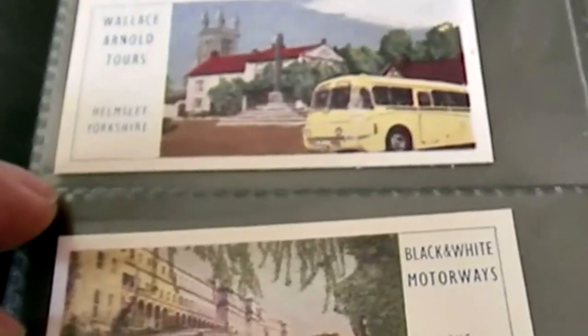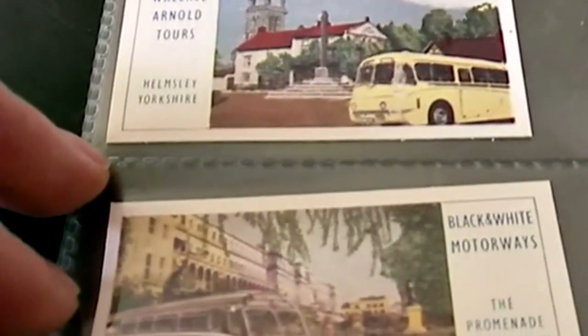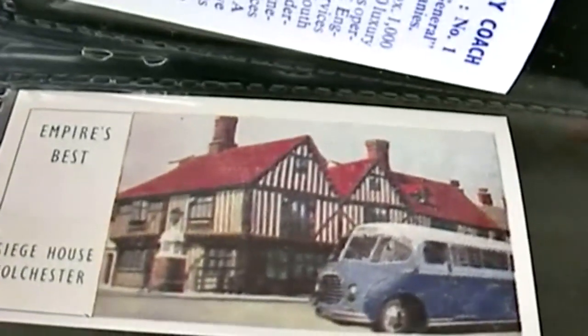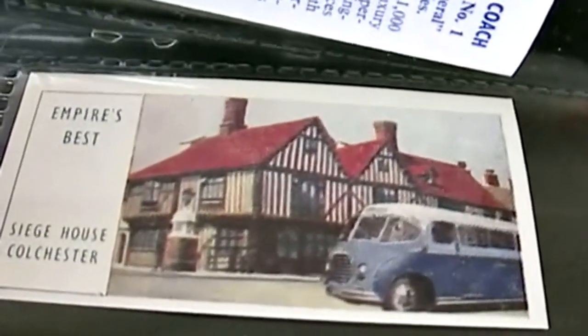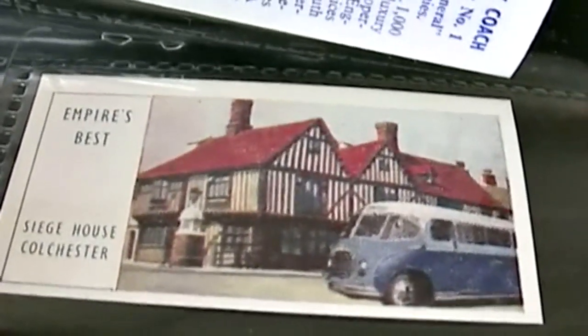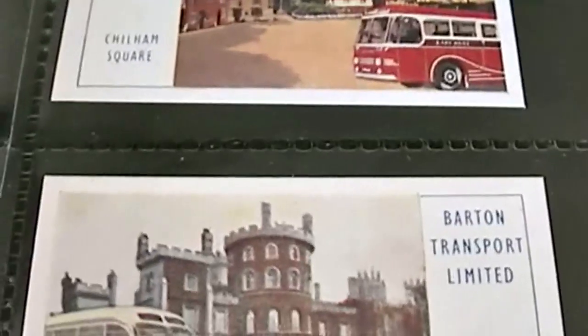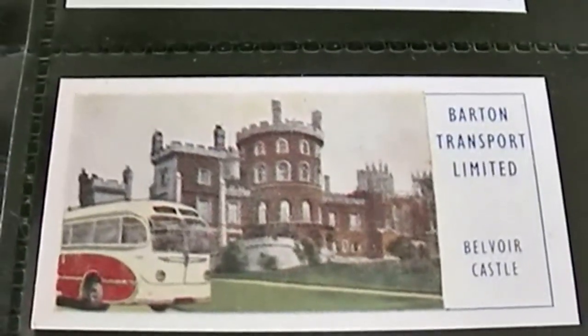Wallace Arnold Tours — that rings a bell. Black and White Motorways. The Promenade Cheltenham Spa. There are just 16 cards in this set, but a really fascinating set if you're into vintage coaches. Empire's Best. Chilham Square, East Kent. Barton Transport Limited.